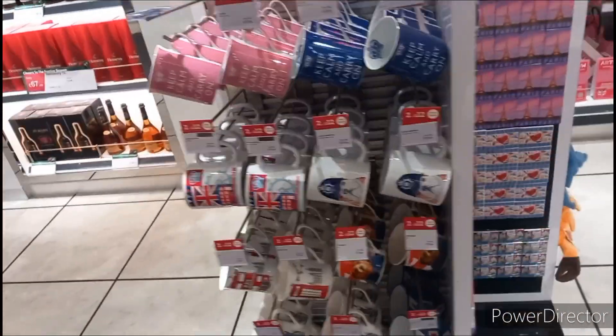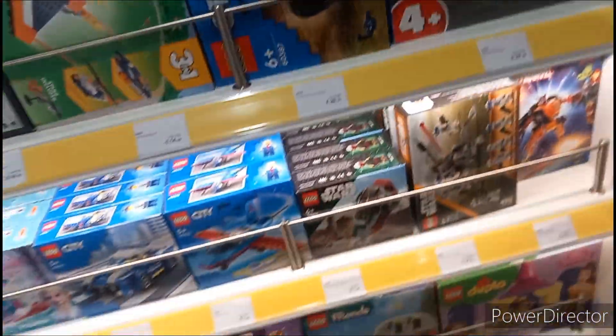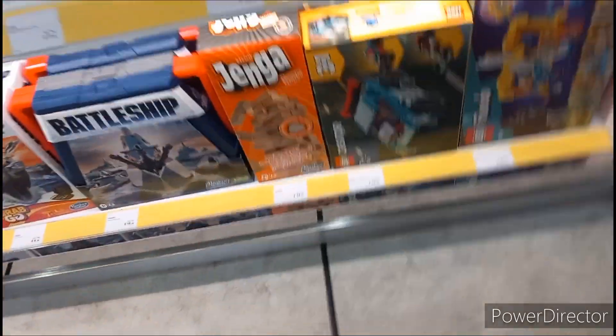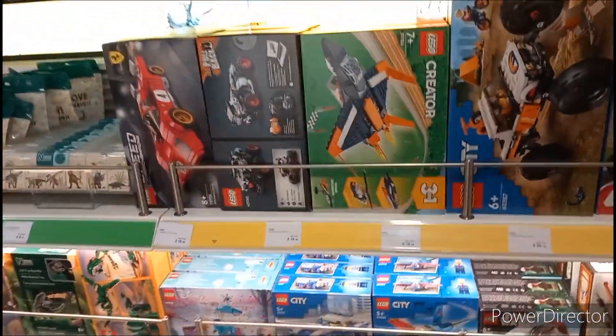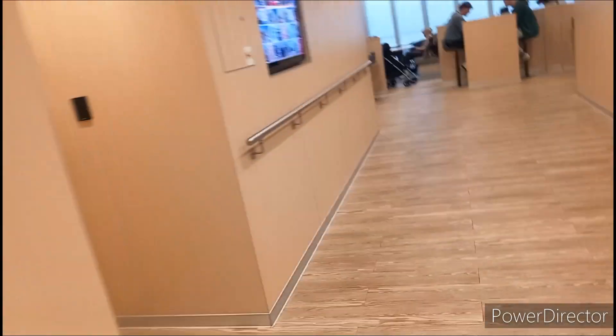We're in duty free now. They've got mugs, Cadbury, some board games, Paddington stuff — oh, and Lego! Prices are £14.99 to £20 — wow, duty free prices. The only thing I actually want is £10.79. I didn't know you could get Lego duty free, that's pretty cool. £16 for the Ferrari set — might get one just to build. That's pretty much everything I can show you on the ferry, so I'll speak to you when we get to the other side.